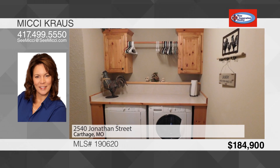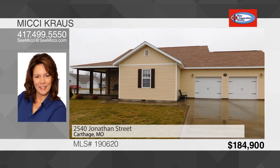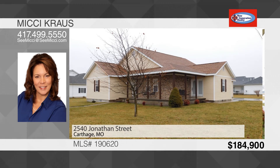The oversized garage opens out to the backyard and small patio. Close to shopping, schools, walking trail, and work. To see this house, call Mickey Krause.